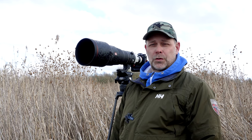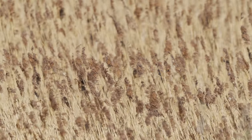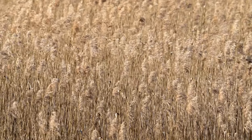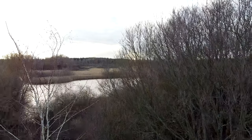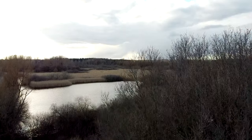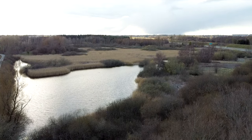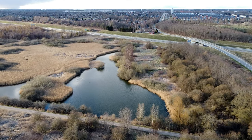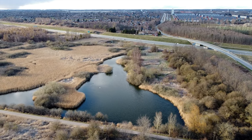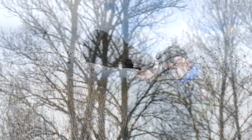Look at this intense stare of this bird of prey — it's an amazing creature. It's a beautiful place I'm at, but it's really close to the freeway, so that takes away a little of the nature experience. But that's how it is when you're close to the big cities.